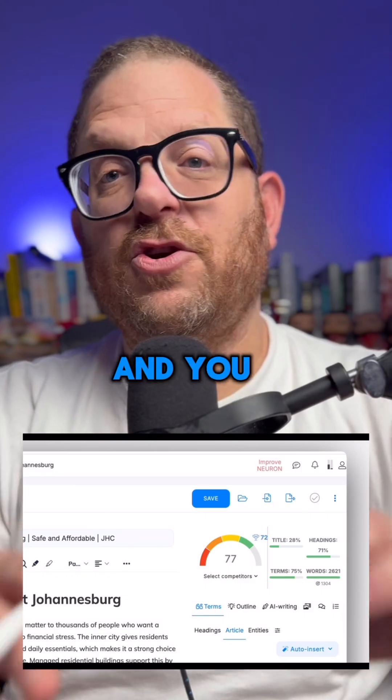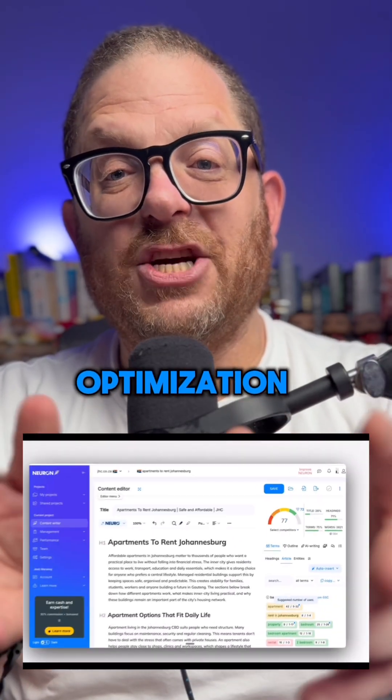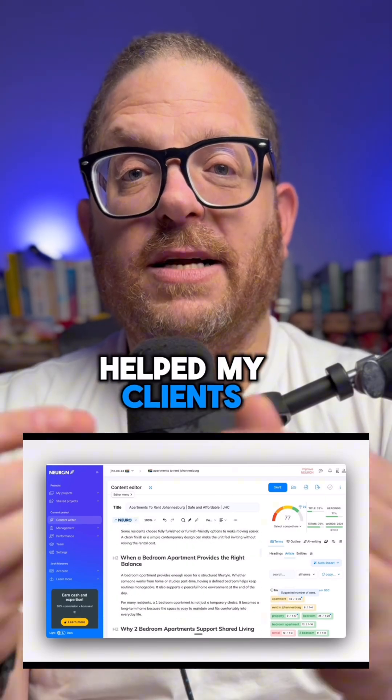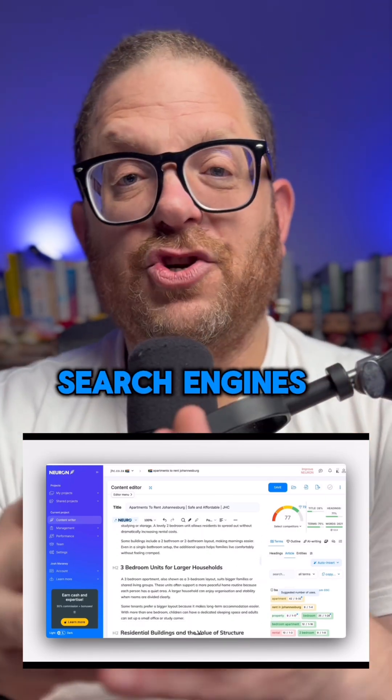Now you still have to use backlinks and you still have to know search engine optimization, but I've been using this tool for quite a while and it really has helped my clients rank higher up the search engines with their blog content.